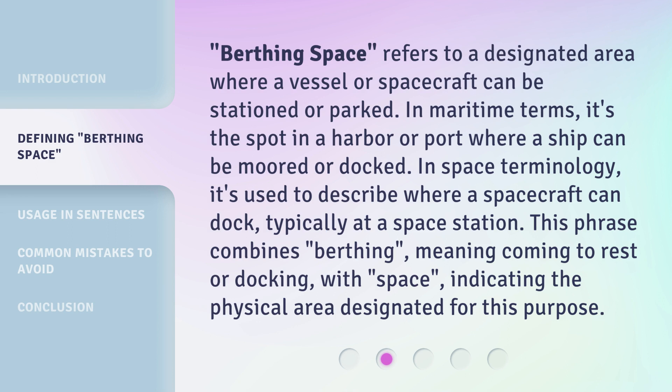Typically at a space station. This phrase combines 'birthing,' meaning coming to rest or docking, with 'space,' indicating the physical area designated for this purpose.